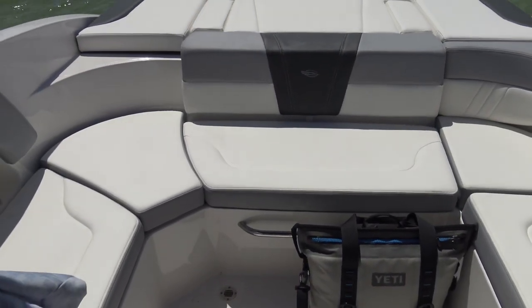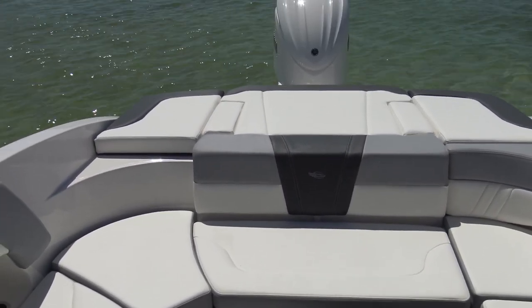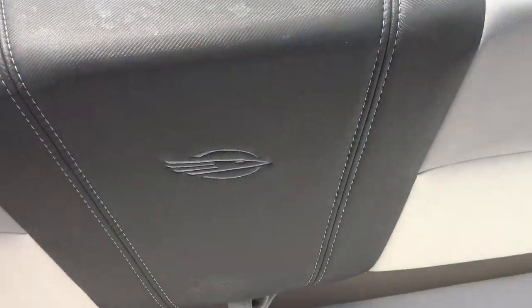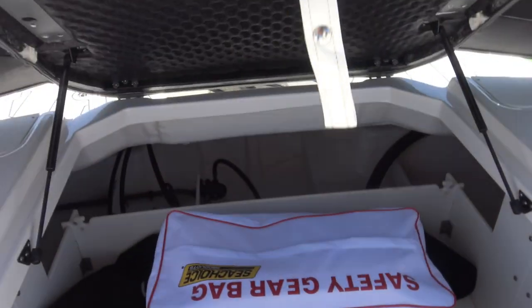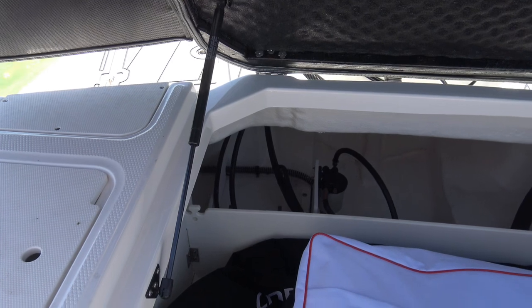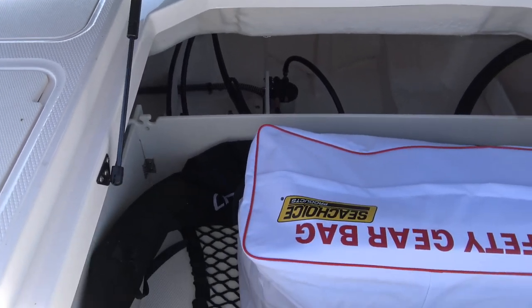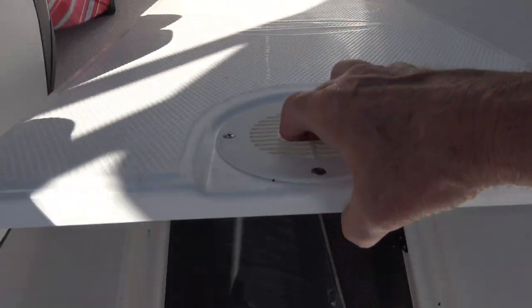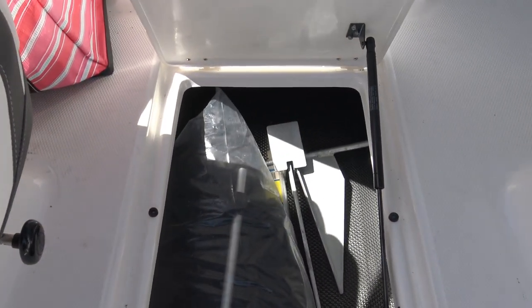There's plenty of comfortable seating in the back as well as ample room for lounging. There's more storage under the lounge deck, as well as the Coast Guard required safety gear. And of course there's a very large ski locker built into the floorboard.